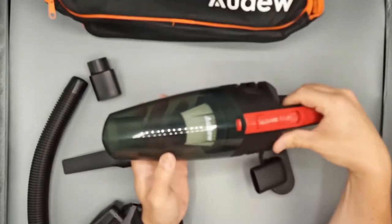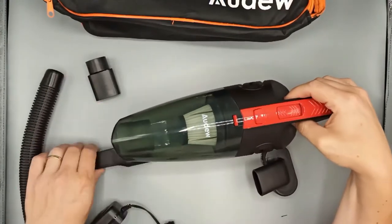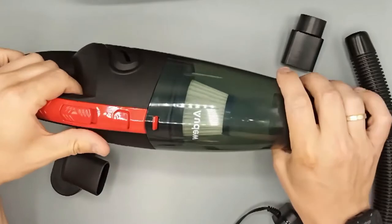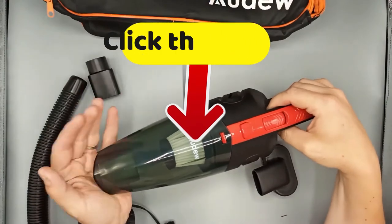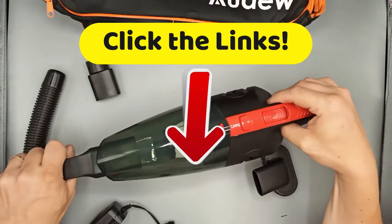The Aju Handheld Vacuum Cleaner has a 2200mAh lithium-ion battery with fast-charging technology, so it can operate for a period of 25 to 30 minutes — and that's plenty of time required to clean the interior of your car. Go down to that description and click on those links to get the most complete specs and best prices that we have found for you on the internet.